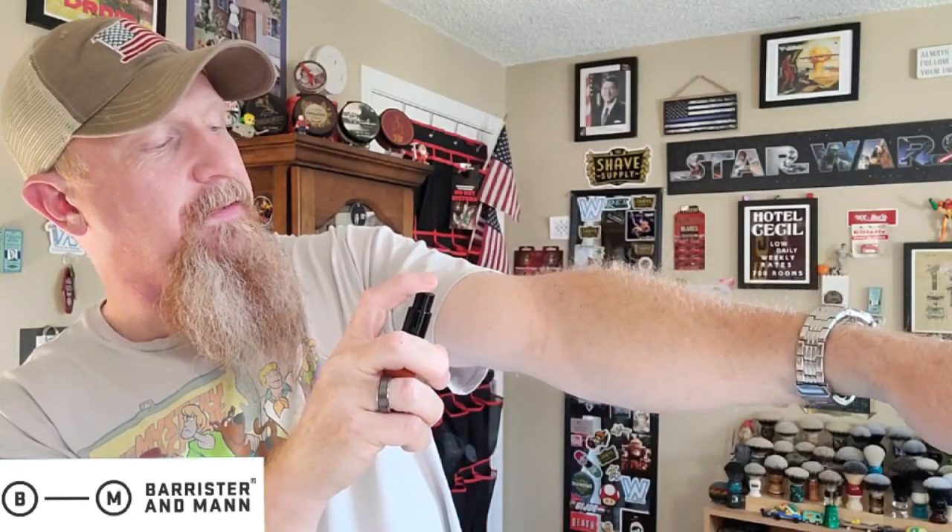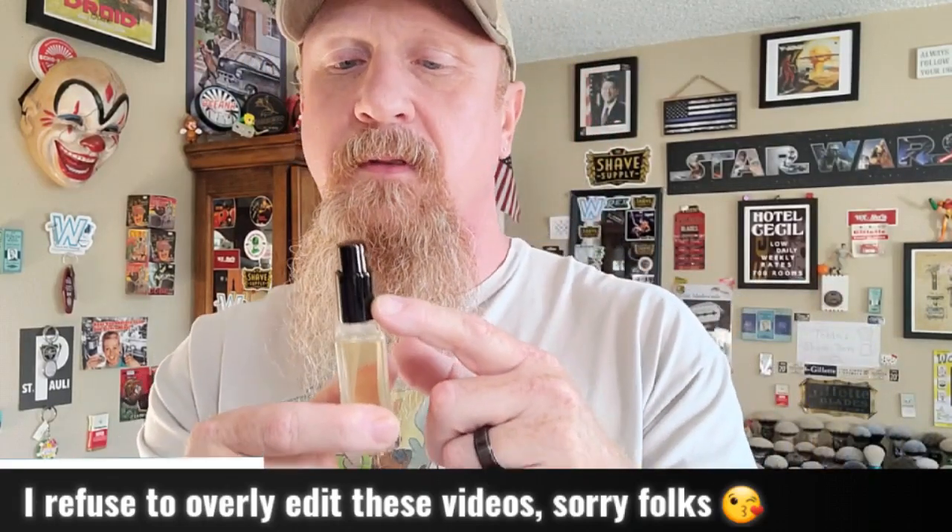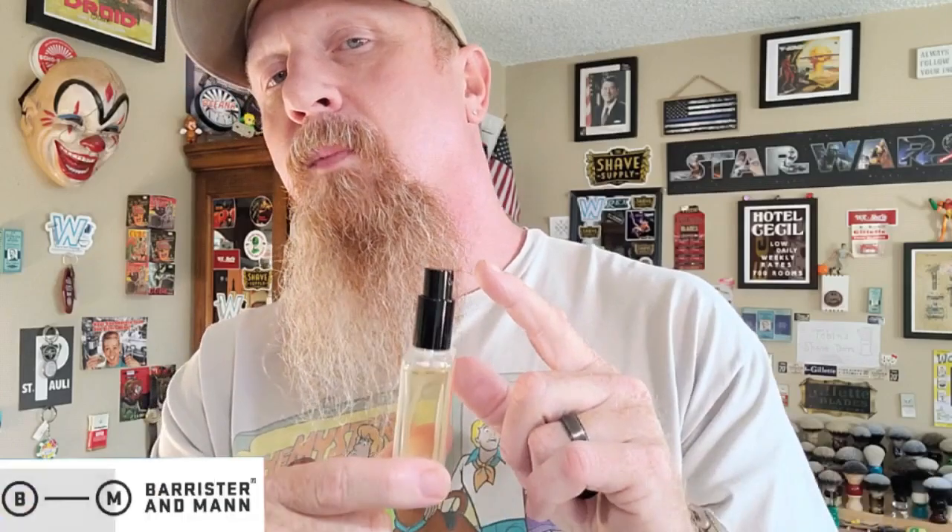The atomizer is cheap — there's nothing cheap about the fragrance, but at least with mine and the other two that I have, they could do better with their atomizer. That said, god of barbershops — the end result is the performance that we all expect from Barrister & Man products, and this is a killer EDT.